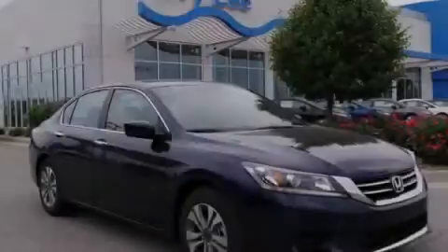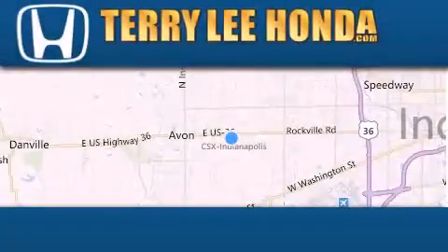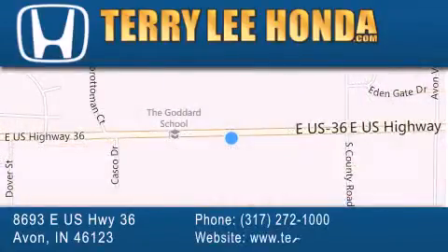Contact us today to arrange your test drive. At Terry Lee Honda we offer new Honda cars in the Indianapolis area along with used cars, trucks, and SUVs by today's top manufacturers. Stop by and visit at 8693 East US Highway 36 in Avon, or see us online at TerryLeeHonda.com.